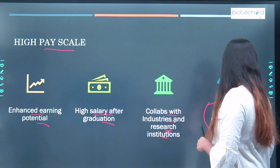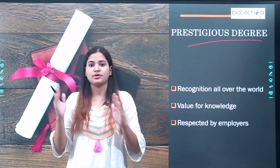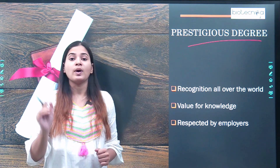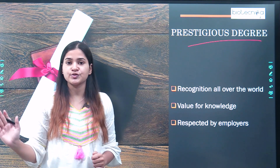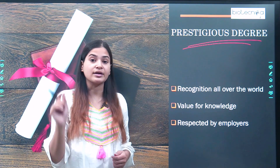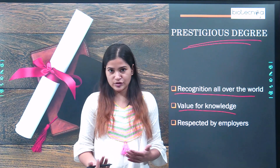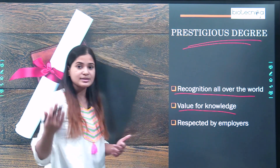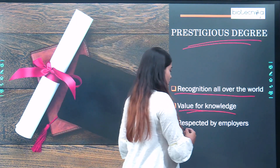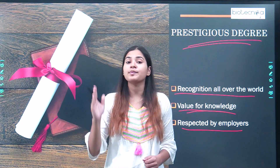The next one is prestigious degree. Since you are doing your M.Tech in biotechnology from any IIT, you are gaining a prestigious and competitive degree which most students cannot get. IITs are listed among the top institutions at world level by QS World Rankings. Even if you are planning to go abroad, your degree will be recognized worldwide. You will be respected by employers because you have earned that achievement from one of the top institutions in the world.